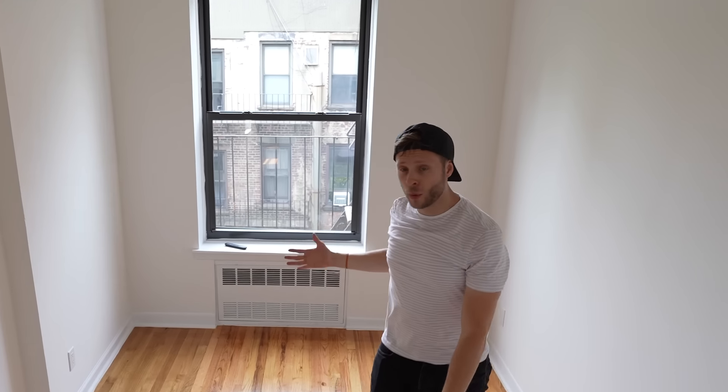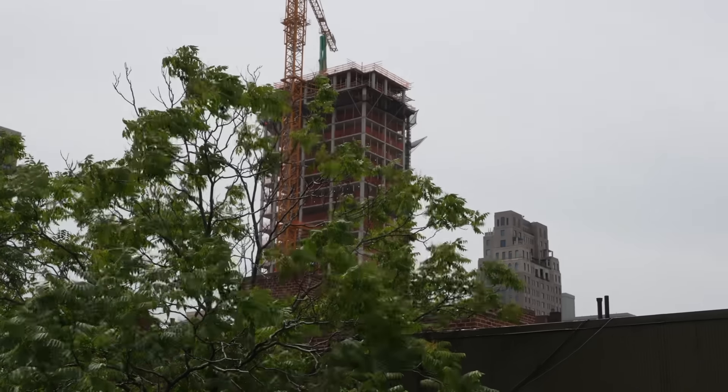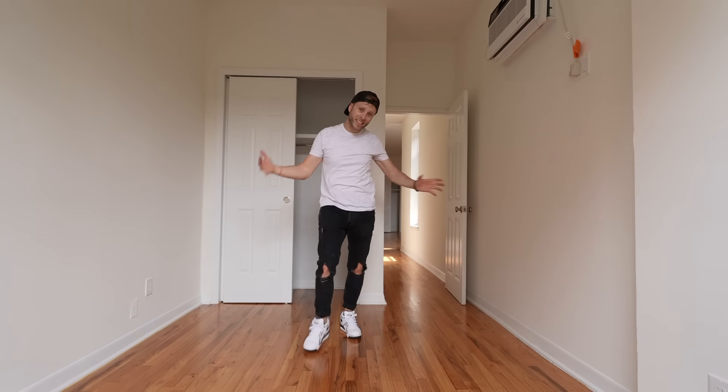This bedroom fits a queen pretty easily, but it's only got the one window — super bright, which is nice. We're actually facing south, so it's always going to be bright. But the reason the bedroom and living room are so big is because the kitchen is kind of small.